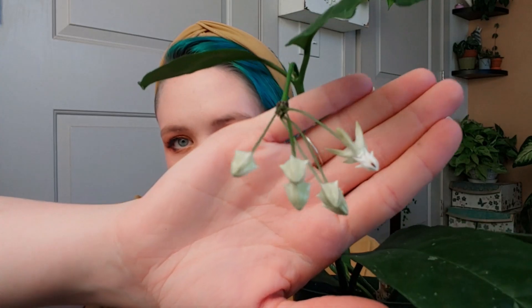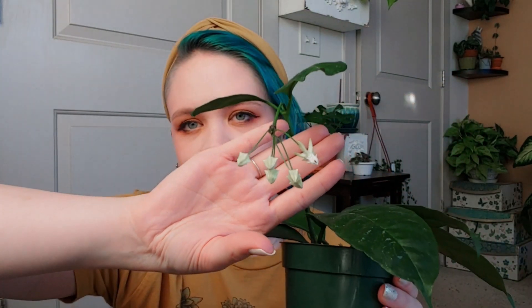Last but not least I have my Hoya Multiflora. This is another one I purchased online and it was kind of struggling over the summertime — not gonna lie, I kind of thought it was not going to make it. However, it is still actively growing; there are some baby leaves down in there and it is currently flowering. This one is often referred to as a Shooting Star Hoya because of the shape of the flowers, and this is actually one of the first Hoyas I've ever had bloom for me, which is really exciting.